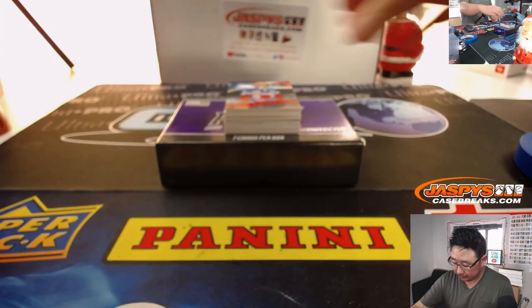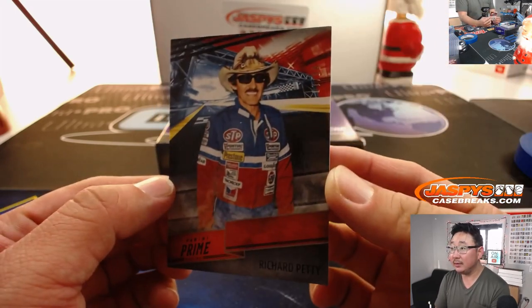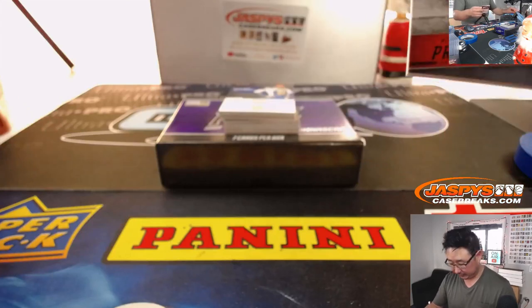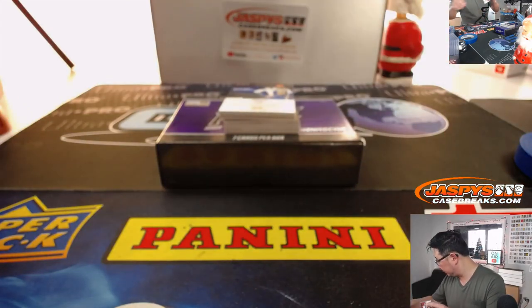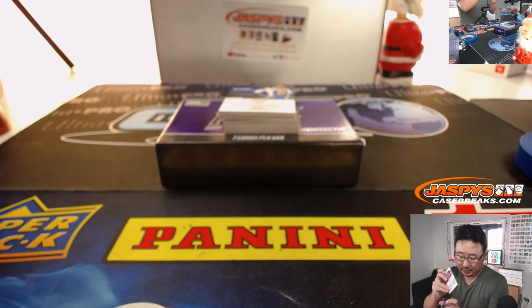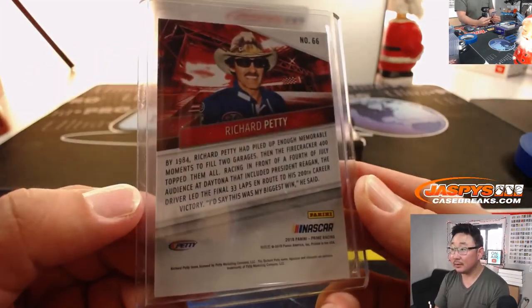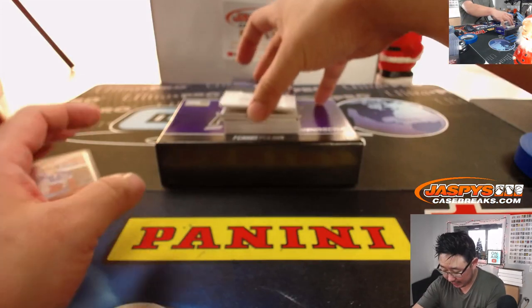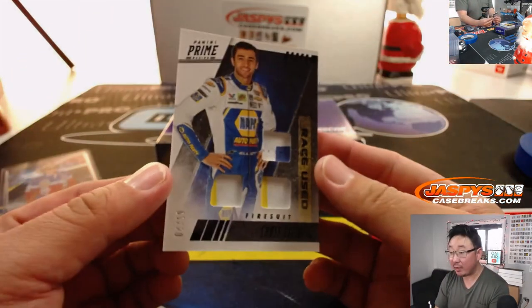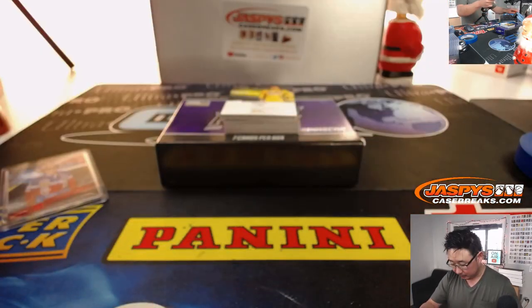I'm going to lead off with Richard Petty, six out of ten. I think these will go in this size top loader. Nice, there you go. We've got Chase Elliott, race used fire suit, four out of ten. That's pretty cool too.